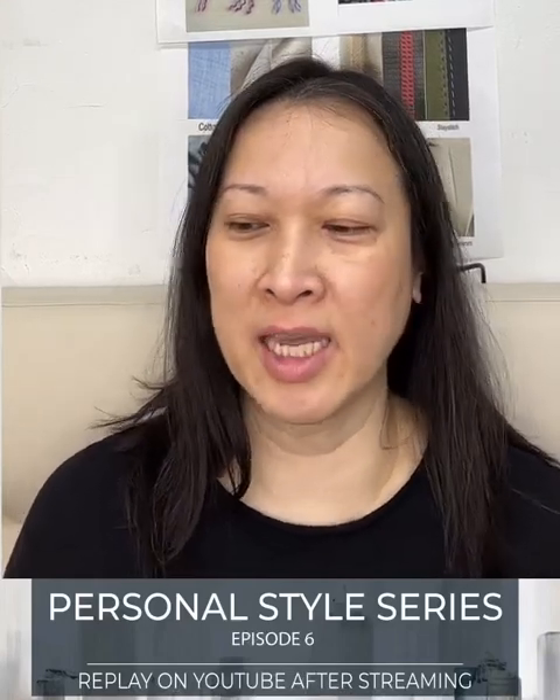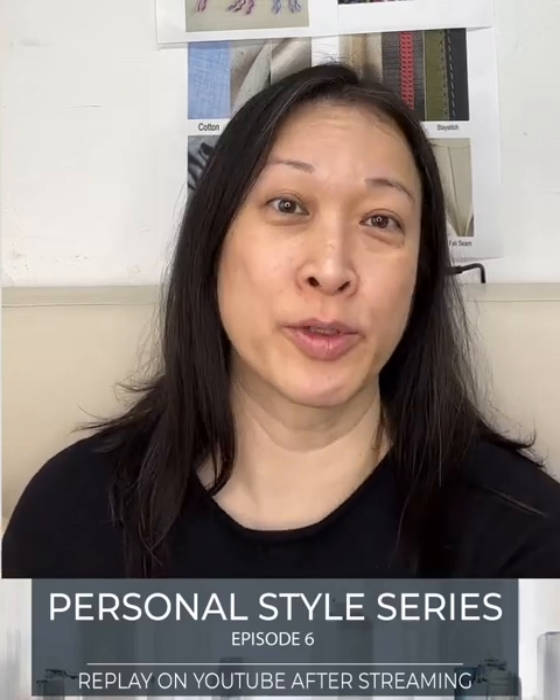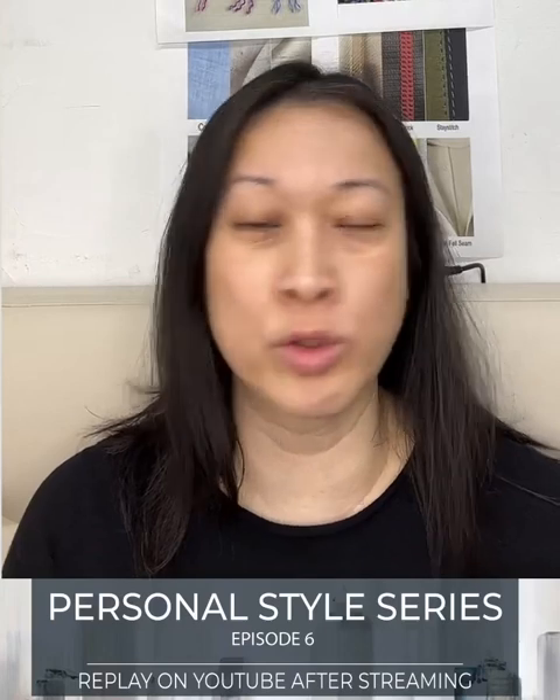Hi, welcome to my live. Today I'm going to talk about how to shop for wardrobe curation for your personal style. There are six criteria I'm going to discuss today on wardrobe curation and how to shop for it.